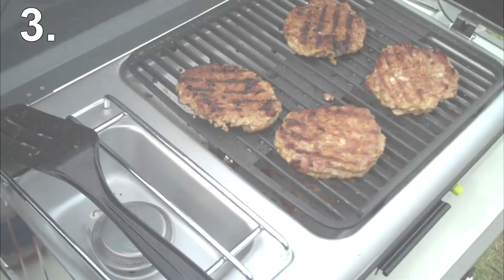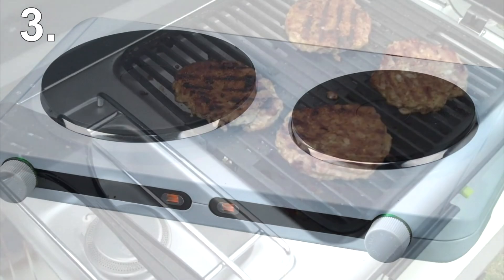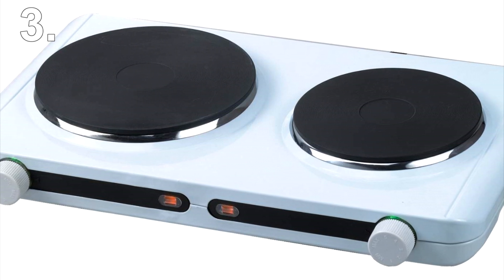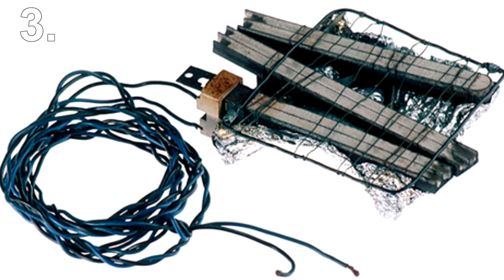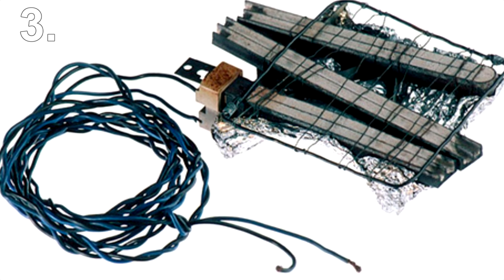Number 3: a stove or grill. Some low-security prisons allow the use of hot plates in cells, but in those that don't, prisoners still find ways to cook their own food. This cell stove/grill was made by a prisoner in Germany using a broken heater, aluminium foil, and some wire.